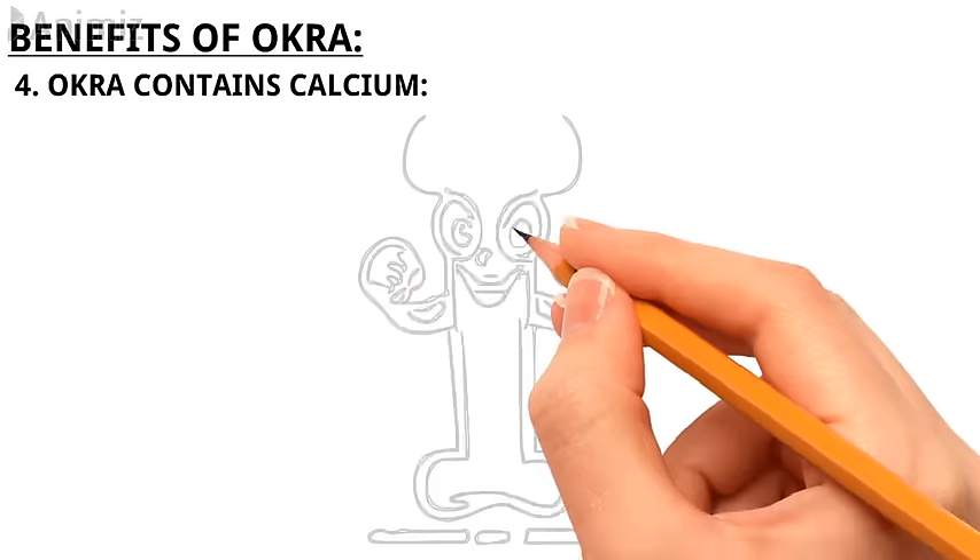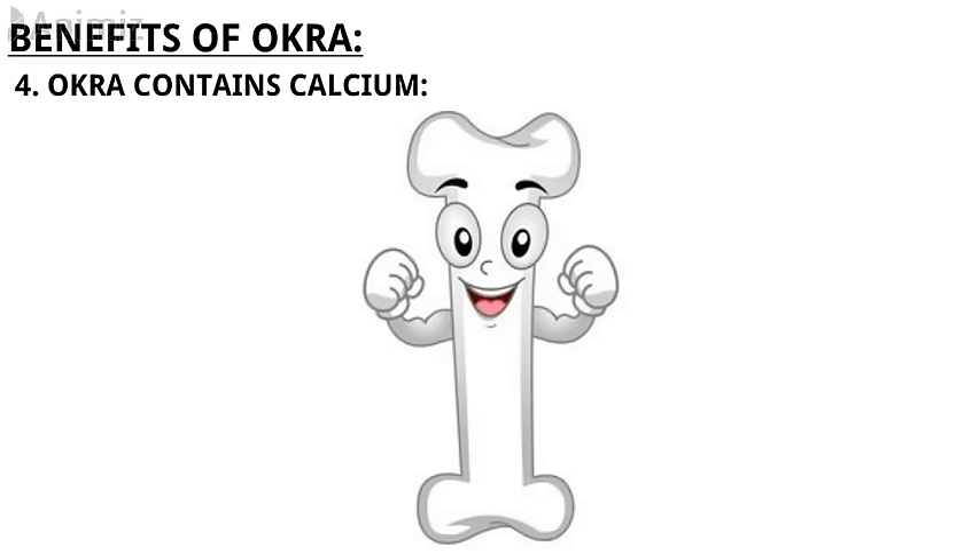4. Okra contains calcium. Besides being good for the gut, eating okra will also benefit your bones. This is because it has calcium — specifically 82 mg per cup. You want to aim for 1,000 mg of calcium a day, so okra likely won't be your primary source of the nutrient, but every bit helps.